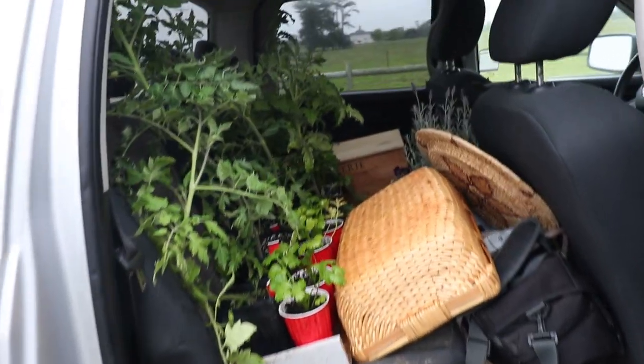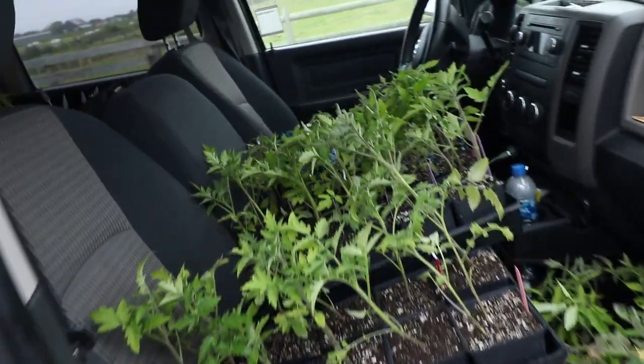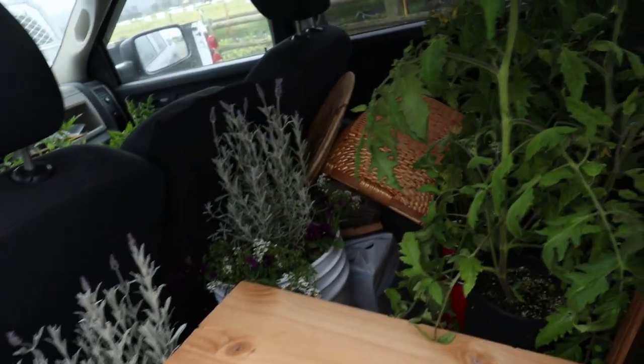I have my truck mostly loaded up. I just need to load my chicken into the ice chest and then I'm gonna head up there and bring you guys along, so let's go!